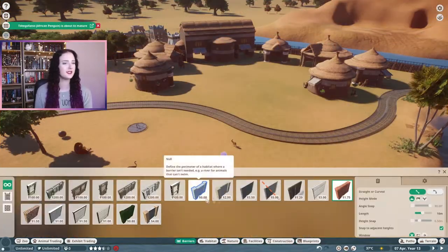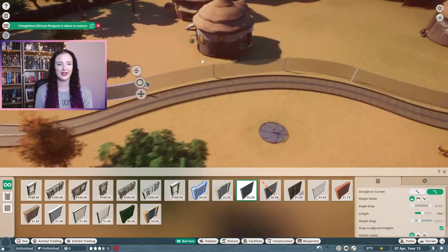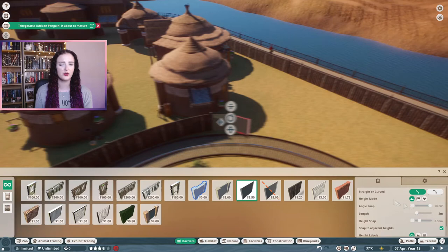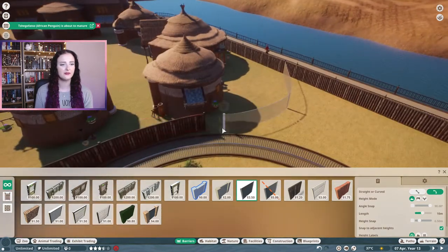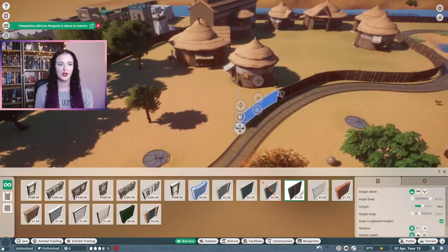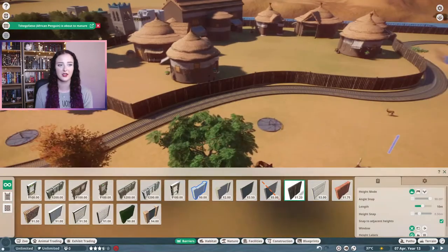Because I wanted this part of the habitat to feel like it was separate from the rest of the habitat, I wanted to add a fence in between the rest of the habitat and this small village. I just used the wooden habitat barrier for the fence, and to make it curve around the safari ride I built it first with glass because the glass curves and the wood technically doesn't - but if you build it with glass first and then replace the glass with wood, the wood does actually curve.